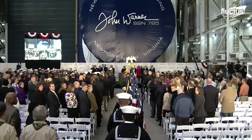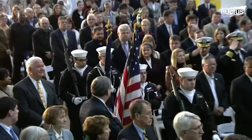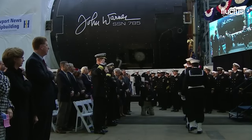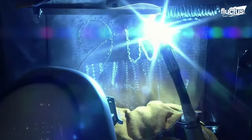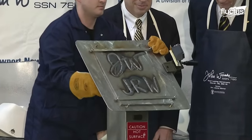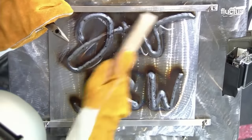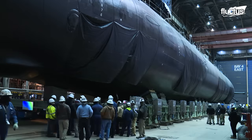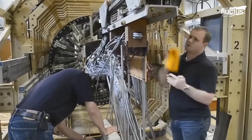Before completing the submarine, it is tradition to host what is called a keel-laying ceremony. Oftentimes, the initials of the ship's sponsor are welded onto a steel plate that is installed in the ship. Once the submarine has been entirely constructed and undergone all of its testing and sea trials, commissioning takes place.